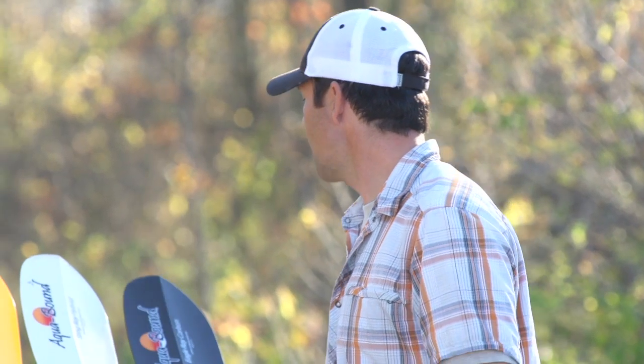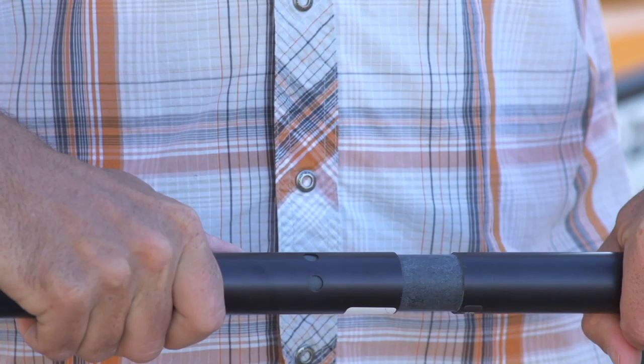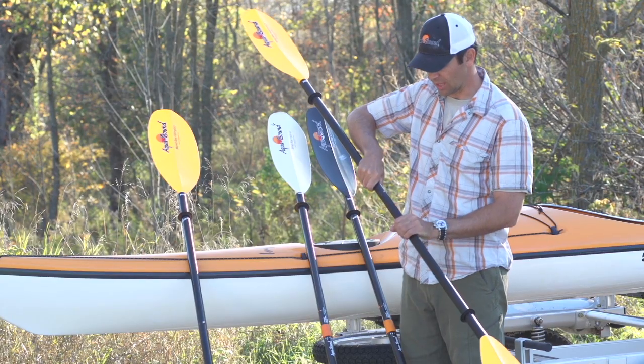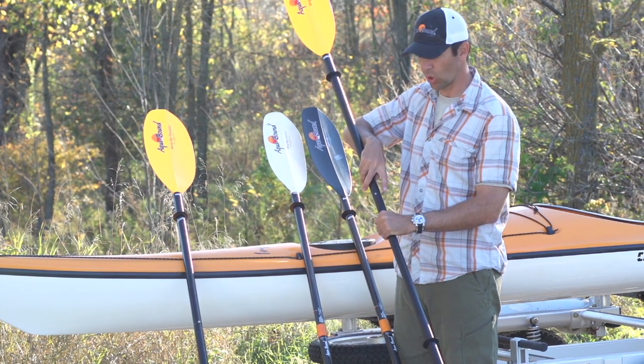Once you've decided on the style and model of paddle you're going to use, the final decision is whether you're going to choose a two-piece or a four-piece paddle. A four-piece paddle is great if you're going to be flying, because it'll break down into four pieces and pack into virtually any bag. But for most people, a two-piece paddle is ideal. On a two-piece paddle, the connection system is called the ferrule system, and Aquabound has a number of ferrule systems to choose from. The aluminum and fiberglass models all come with a three-hole button ferrule system, which allows you to put the paddle together with no twist or with 60-degree left control or right control.